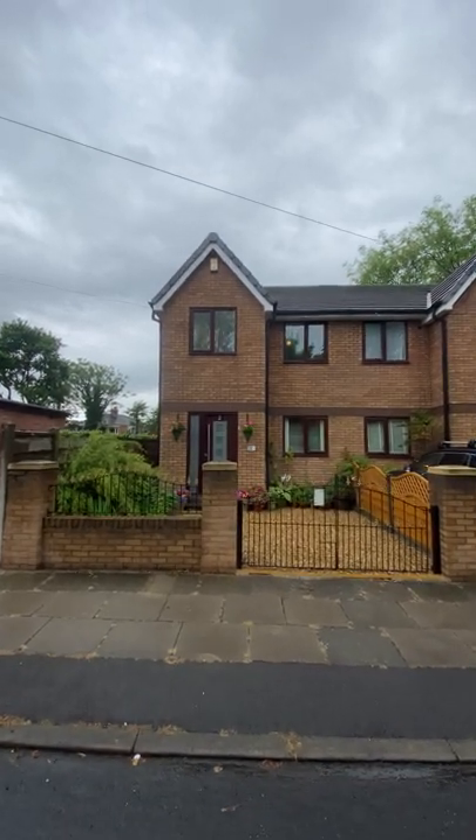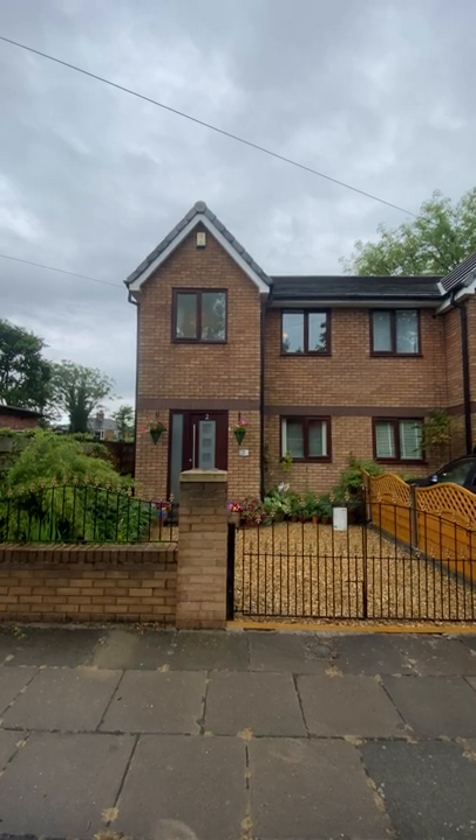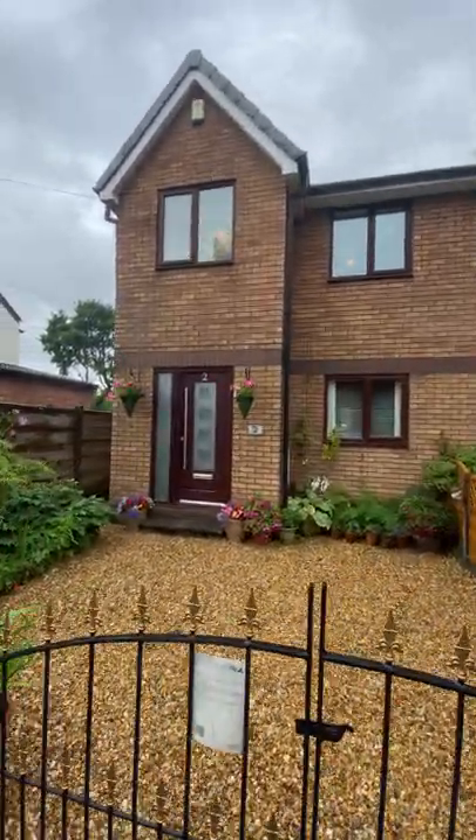Today we have the opportunity to take a look around this modern three-bedroom semi-detached property located here on Voltaire Avenue. The property is ideally situated in close proximity to excellent transport links, amenities, and Salford Royal Hospital.